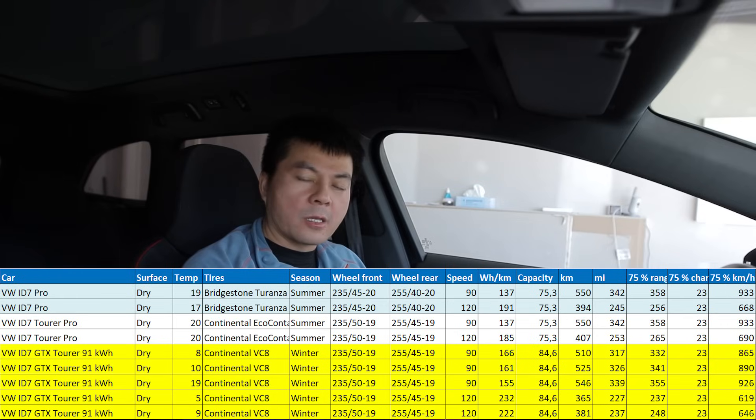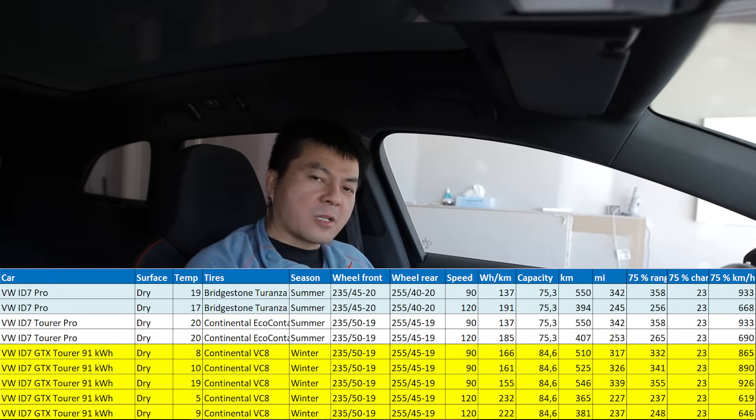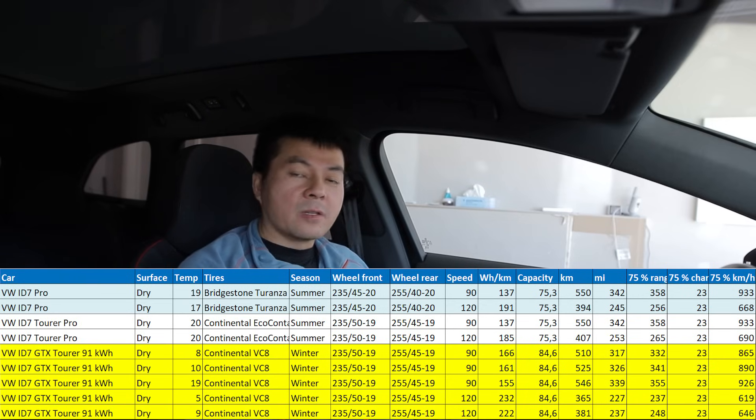In this case, what I've shown is that this AWD is slightly less efficient than the rear-wheel drive. Because it has a bigger battery, you get roughly the same range as the rear-wheel drive 82 kilowatt-hour version. But of course you get benefits with the GTX — more power, better grip and so on.